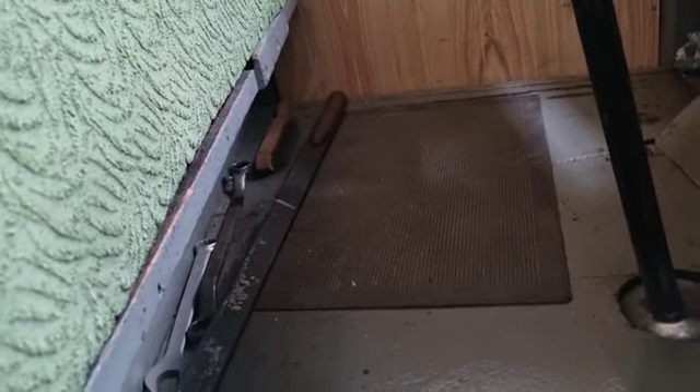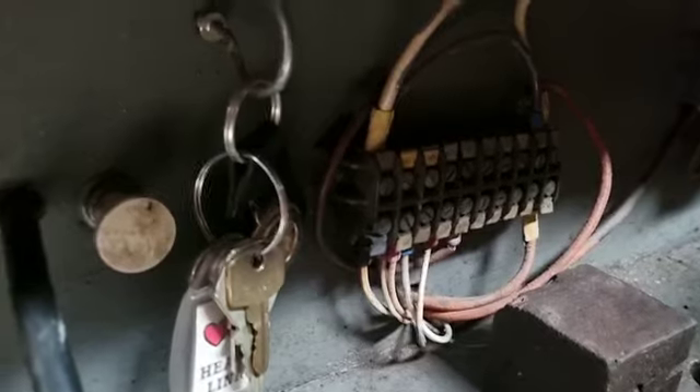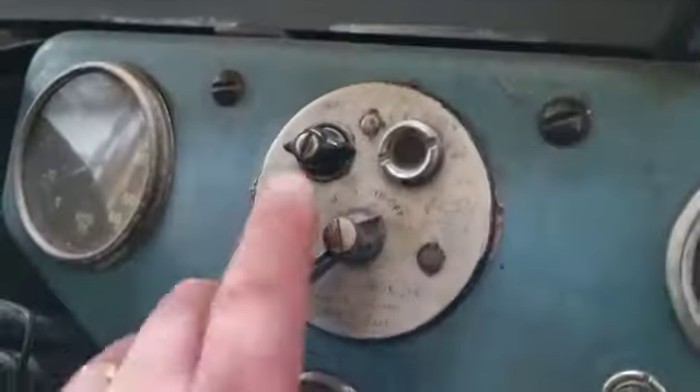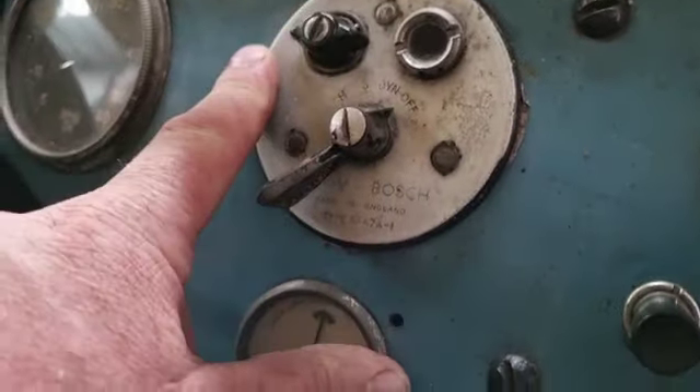Don't quite know exactly what all the fuses are for — he did tell me; one was for brake lights I think he said, and something else. Anyway, center throttle — look at that — and the ignition: on is off, off is on. I don't know whether that's a safety thing or what.